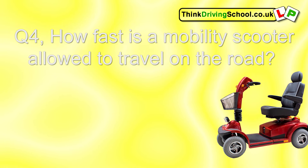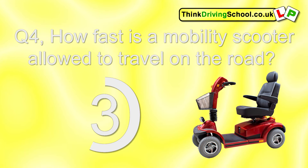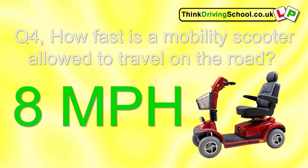Question 4. How fast is a mobility scooter allowed to travel on the road? 8 miles per hour.